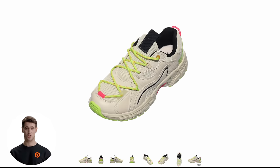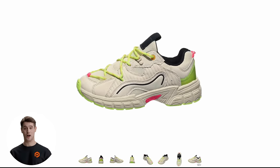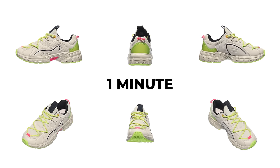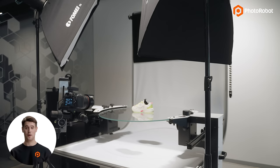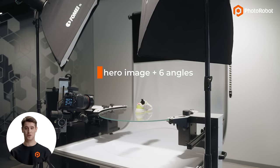But exactly how long did this take for Photorobot? Let's start with a comparison. Many manufacturers deliver approximately six images with a transparent background in about one minute. Not bad, right? Well, for Photorobot, think again. In today's demo, our hero image along with six additional angles took Photorobot a total of 15 seconds to capture.